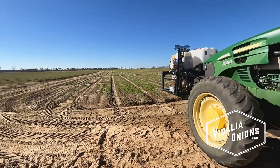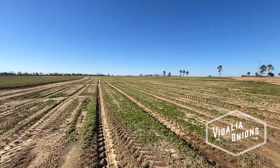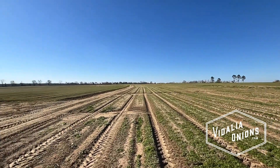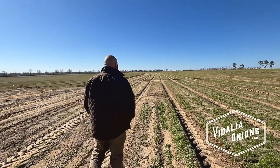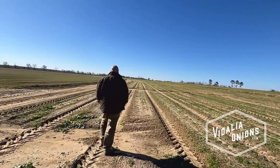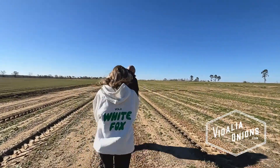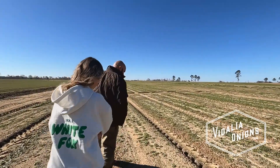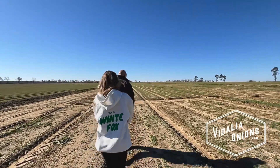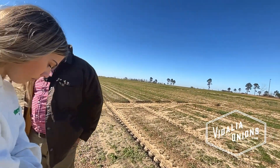Yeah, these onions don't look too good. See, I don't understand. You see the little onions? They should be a lot bigger by now. It's just like they're not growing right.